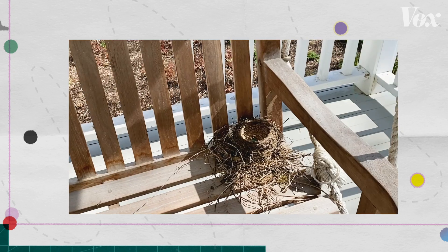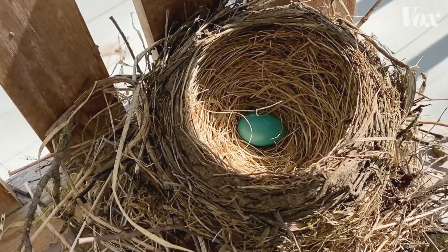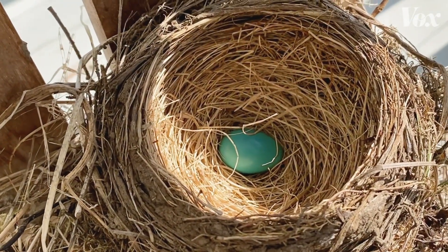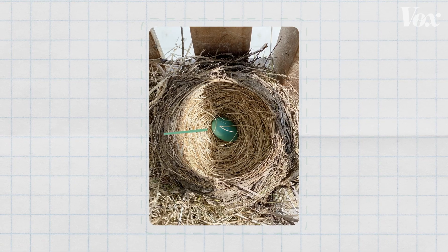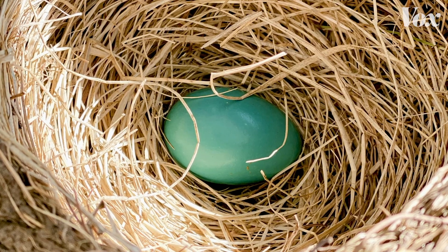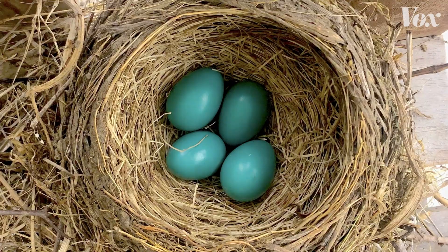I want to show you something that is bringing me joy right now. Because it is spring, this little bird nest has a little egg in it. That was me a few months ago. Right after I discovered this bird's nest with a single bright blue egg sitting on this porch swing, a few days later it had four eggs.